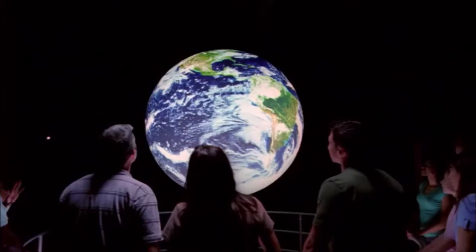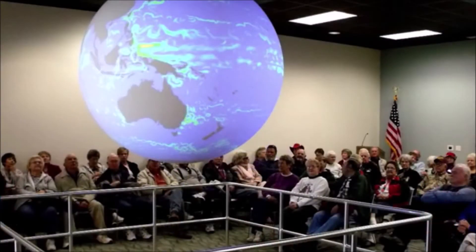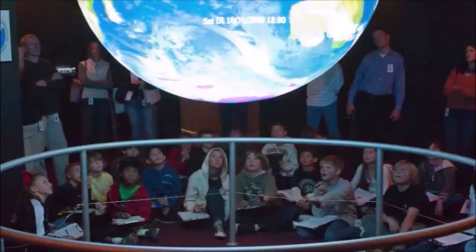Science on a Sphere is one compelling way in which NOAA helps people explore the data and understand the implications of these changes. I salute our many partners and congratulate the dedicated team at NOAA's Boulder Laboratory and the Office of Education for achieving this 100th site milestone. This compelling network of spheres is a great way to further build a more science and climate literate public.